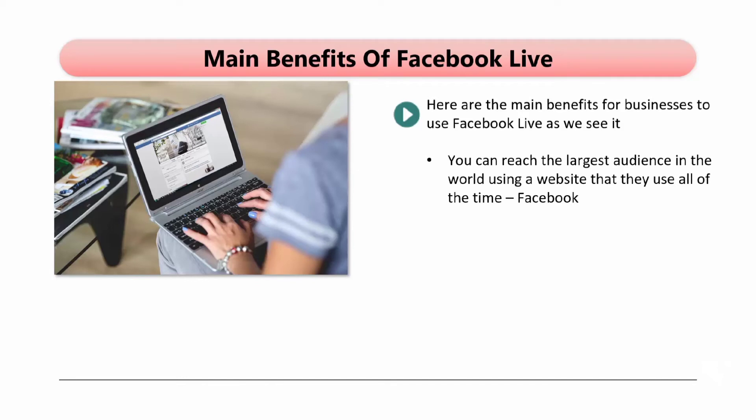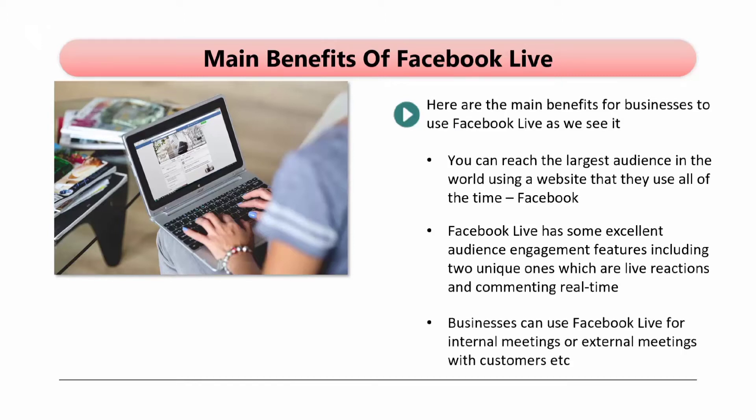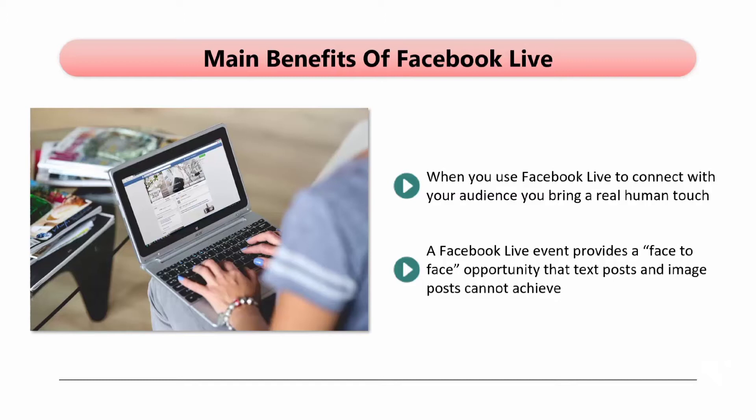Here are the main benefits for businesses to use Facebook Live. You can reach the largest audience in the world using a website that they use all of the time. Facebook Live has some excellent audience engagement features, including two unique ones: live reactions and commenting in real-time. Businesses can use Facebook Live for internal meetings or external meetings with customers. Video performance analytics provide excellent insight. You can use paid Facebook ads to boost your live events. When you use Facebook Live, you bring a real human touch — you are not a faceless organization. This is very important for developing trust and establishing credibility. A Facebook Live event provides a face-to-face opportunity that text posts and image posts cannot achieve, and you can have a single host or introduce other members of your business to your audience.